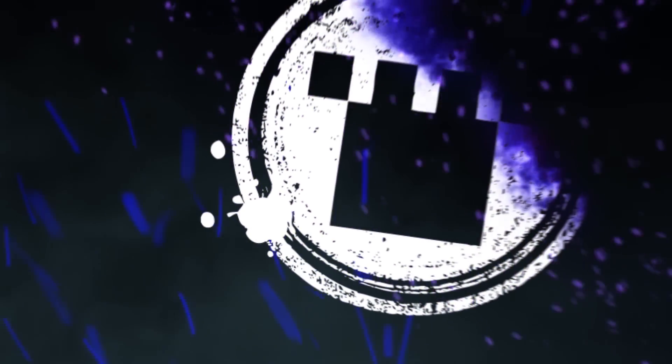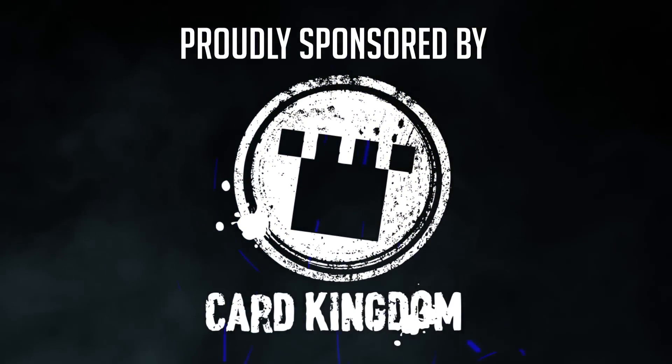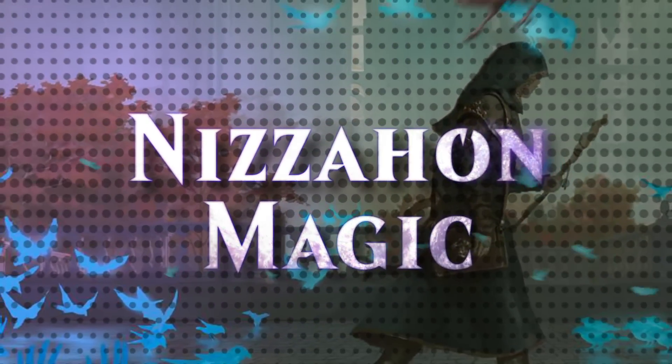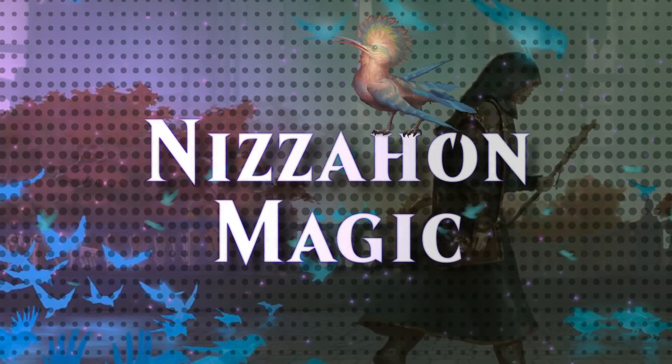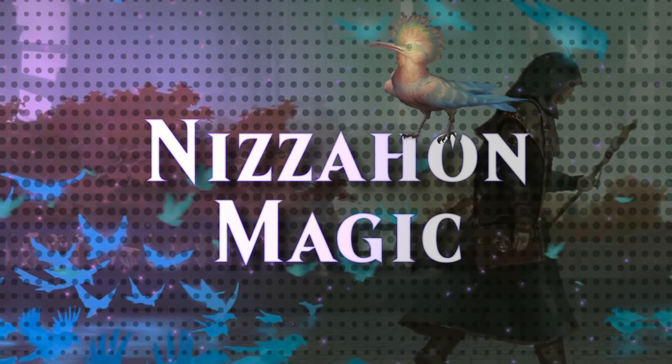This video is sponsored by Card Kingdom. You can visit their store by using my referral link in the description below. Hi everyone, I'm Nitsa Hone and today is Monday, and that means it's time for another MTG Top 10 — the series where I rank cards based on their historical performance at Magic's highest level of competition.